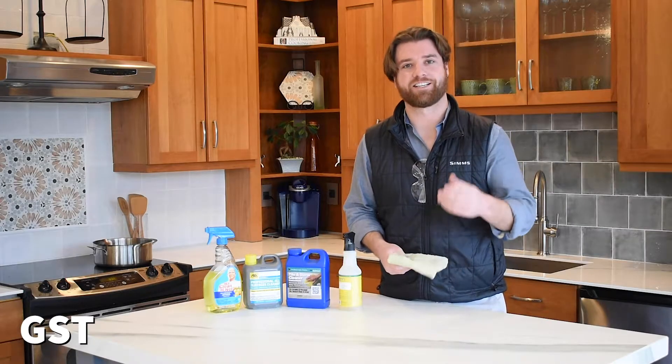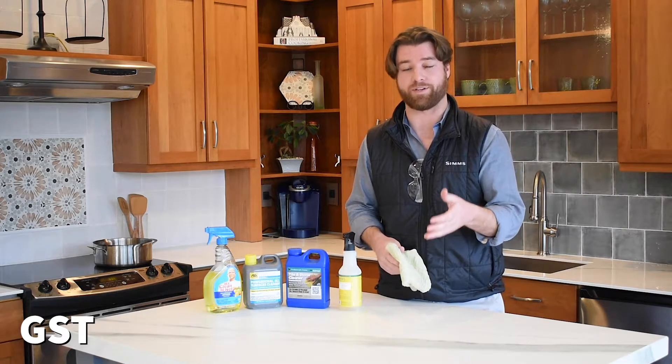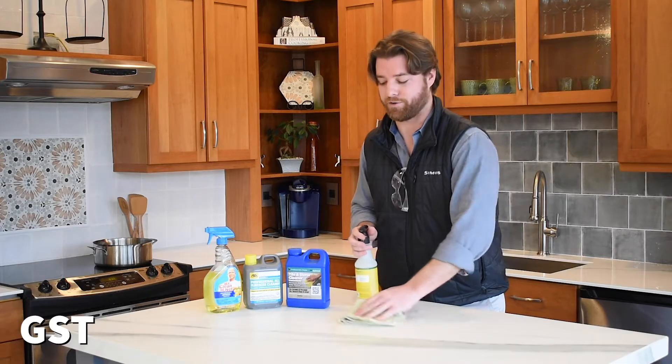For our next test, chemical resistance. The nice part about porcelain countertops is you can use literally any household cleaner without worrying about damaging the finish or discoloring your slab in any way. Just a simple spritz and a wipe and your countertops will be as good as new.